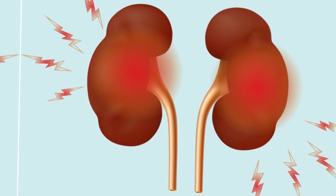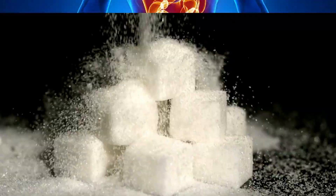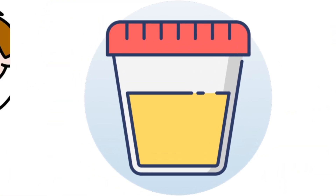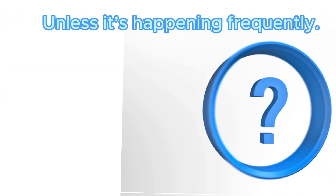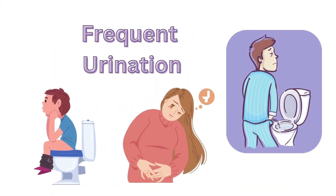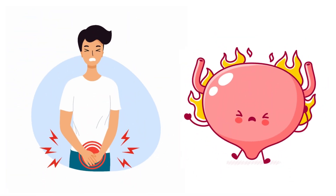Similarly, kidney dysfunction can also cause your kidneys to filter out too many salts and sugars from your body with water. To conclude, if your urine looks transparent, there's nothing to worry about unless it's happening frequently and shows up with other symptoms like frequent thirst, frequent urination, and pain or a burning sensation.